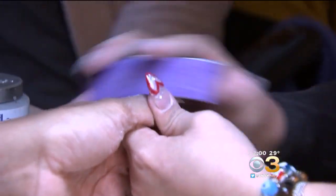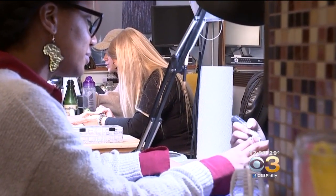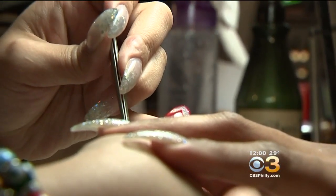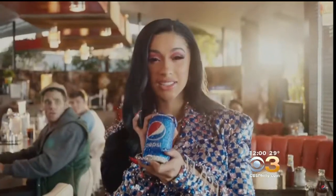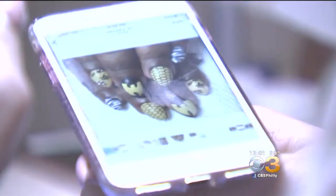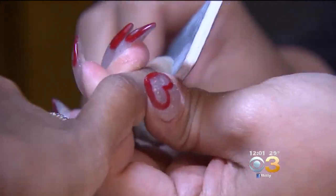Call them claws, call them crazy, call them impractical — call them anything but off-trend. Celebrity-inspired bedazzled nails are everywhere. From Cardi B's Pepsi Super Bowl ad to ruling the runway in spring 2019 collections, top fashion outlets are calling over-the-top manicures the must-have accessory of 2019, and the fashion forward have jumped on board.